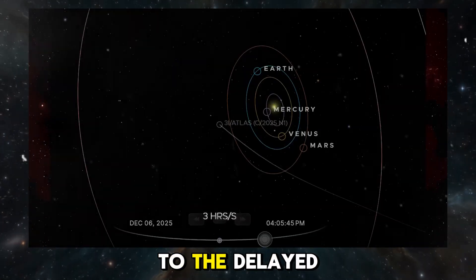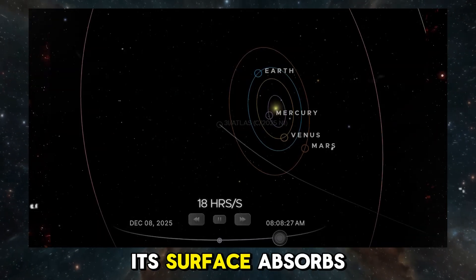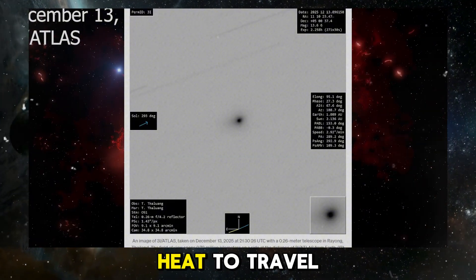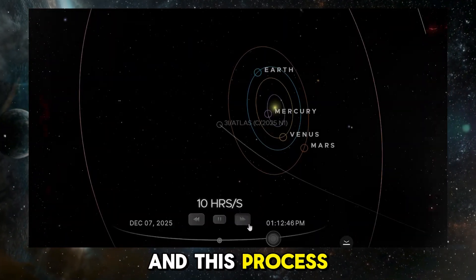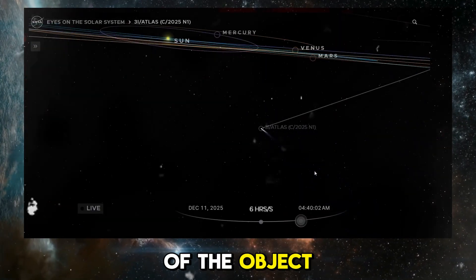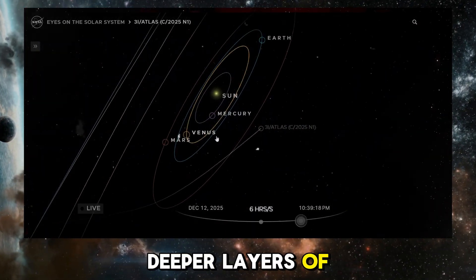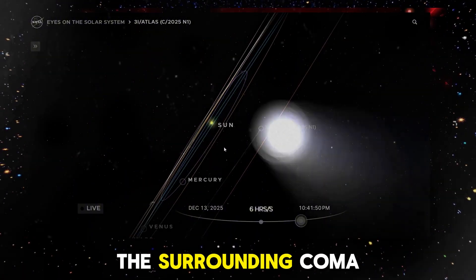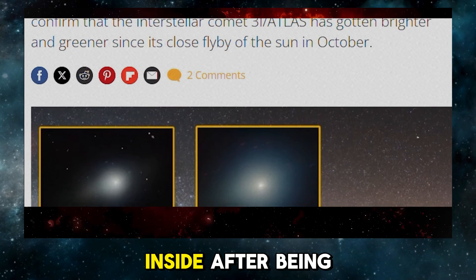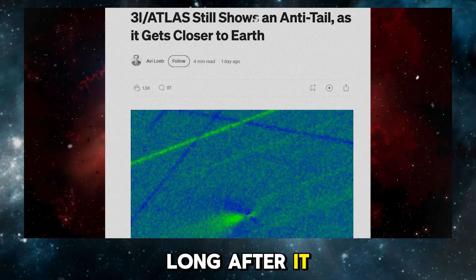The concept of thermal lag refers to the delayed reaction of an object to a change in temperature. When a comet like 3i Atlas passes close to the Sun, its surface absorbs a significant amount of heat. However, this heat does not immediately penetrate deep into the object — it takes time to travel through the layers of the comet, and this process can extend for days, weeks, or even months. As 3i Atlas moves farther away from the Sun, the outer layers may cool, but the internal heat continues to influence the comet's behaviour. The delayed heating could cause deeper layers of ice to sublimate into gas, releasing more gas into the surrounding coma and continuing to fuel the green glow. The process is akin to the way a steak continues to cook after being removed from the grill — even though the exterior cools, the internal temperature remains elevated, affecting the comet's behaviour long after it has moved away from the Sun.